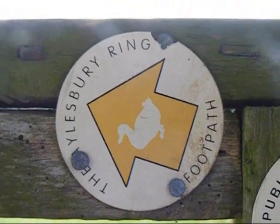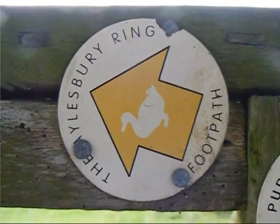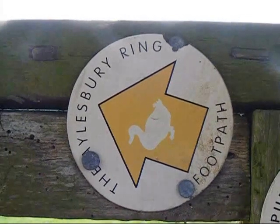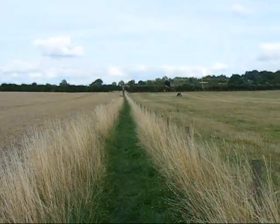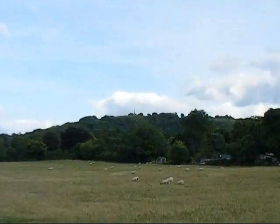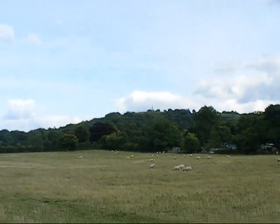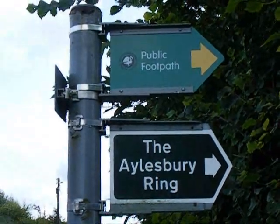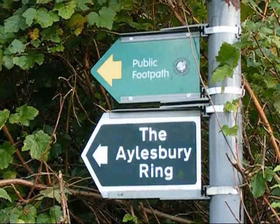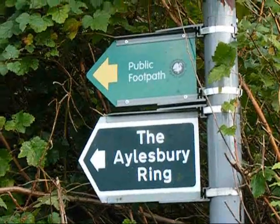Just past Ellesborough Church, the walk joins the route of the Owlsbury Ring, which as the name suggests is a long distance footpath that encircles Owlsbury. On a field path to the right, there's a view of Coombe Hill and its monument — Coombe Hill is the highest point in the Chilterns. Now joining a road, there's an Ellesbury Ring sign pointing back the way I've just come, and another pointing the way I'm going.